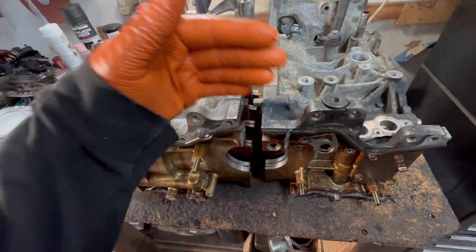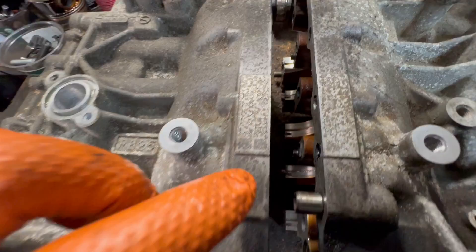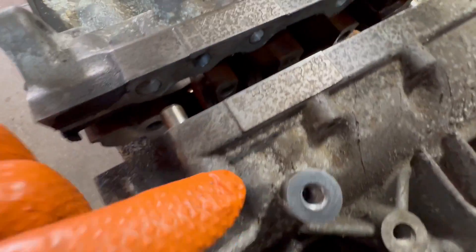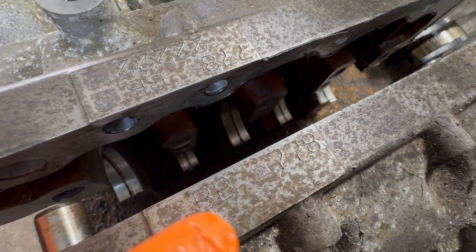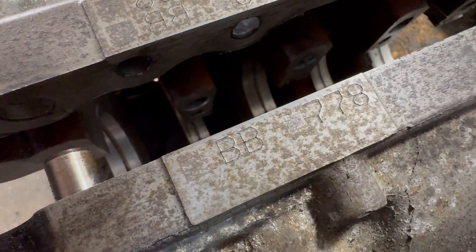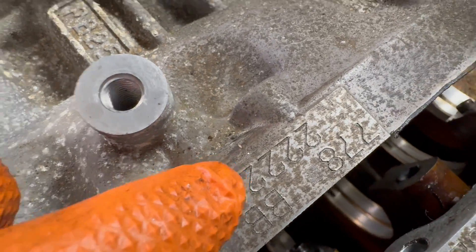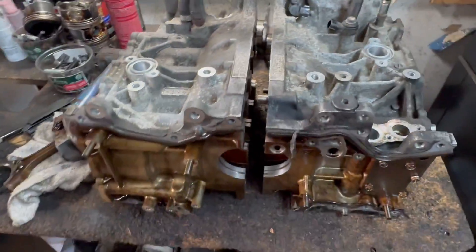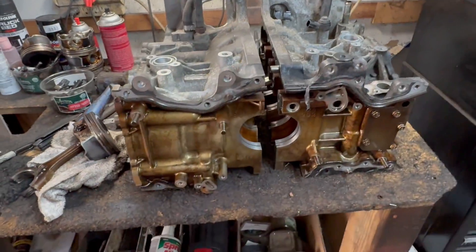Now, on the front of the engine block, you're going to see numbers. We zoom in here — if you can see, the first set says B and B. And on this side, it also says B and B. So now we know that these have the largest size of pistons that Subaru offers: the B pistons.